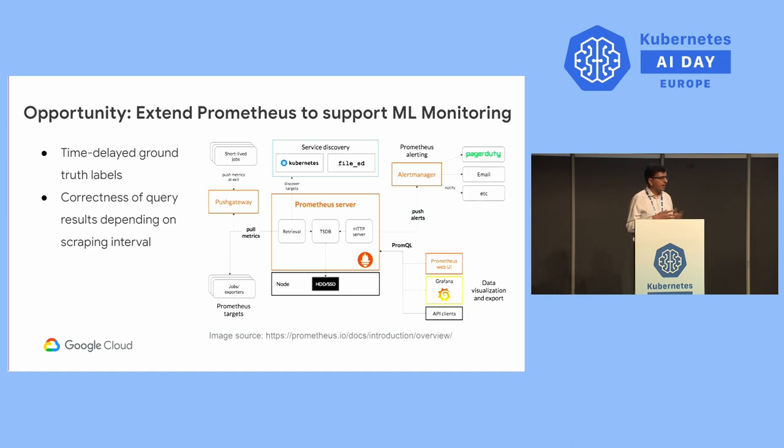For example, a model predicting customer churn must combine the customer acquisition event and the future churn event, which may be spaced months or years apart. Similarly, a loan default prediction model must combine the loan issuance event with a default that may happen far in the future. To understand accuracy, precision, recall, and other metrics, the observability solution must combine disparate events spaced far apart. As a community, we have an opportunity to extend existing Kubernetes observability solutions to make them suitable for the AI/ML community.